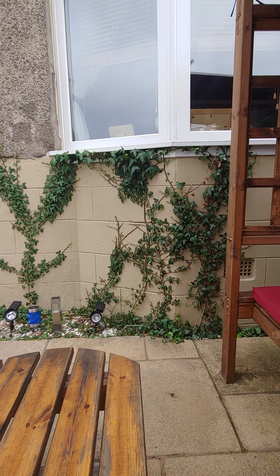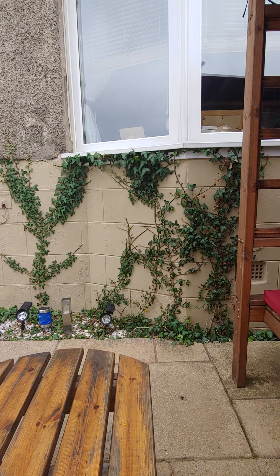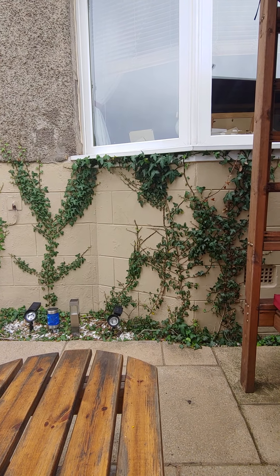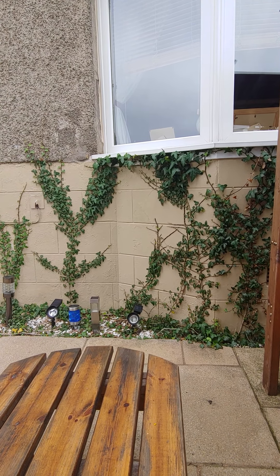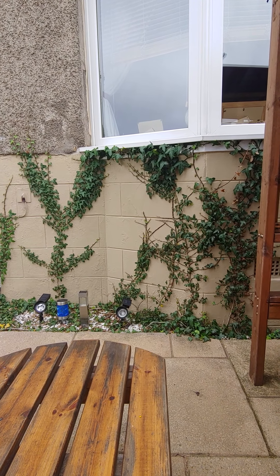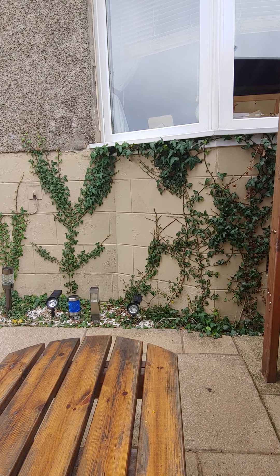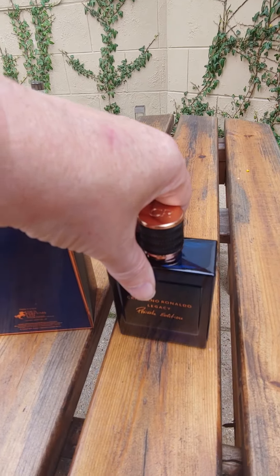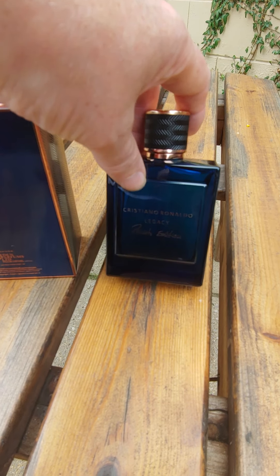Morning everybody, it's the Fragrant Jock here. Another honest opinion — there's a very noisy bike in the background, something wrong with his exhaust. Anyway, today's honest opinion is on another Cristiano Ronaldo fragrance — the Cristiano Ronaldo Legacy Private Edition.